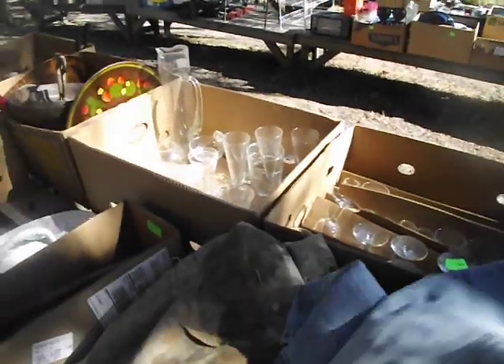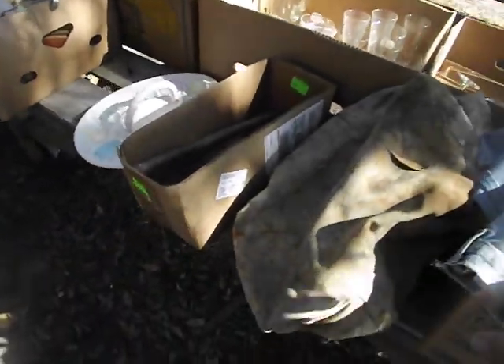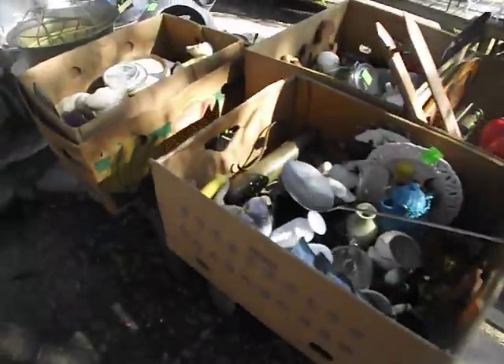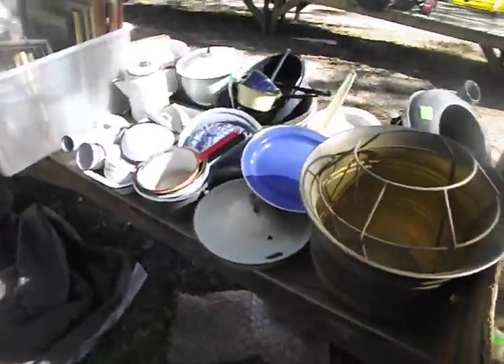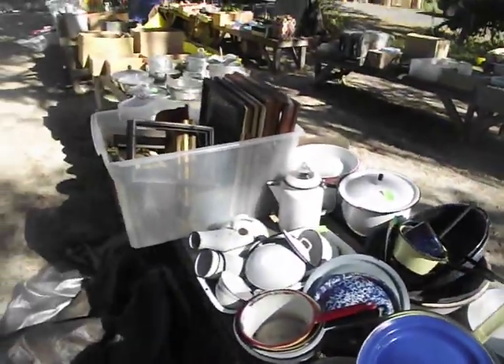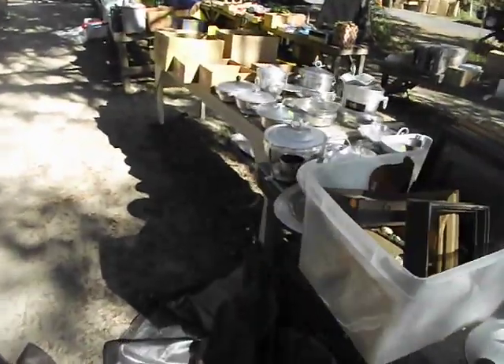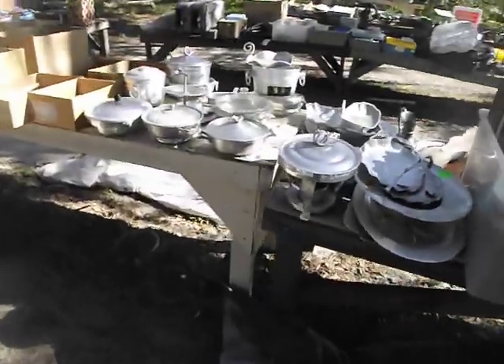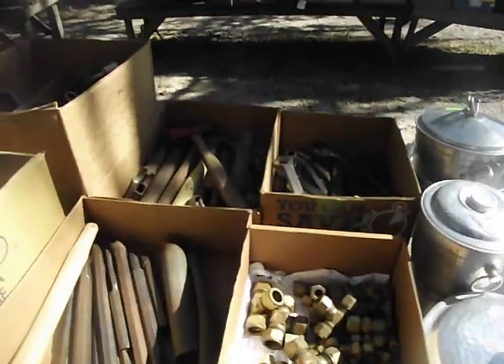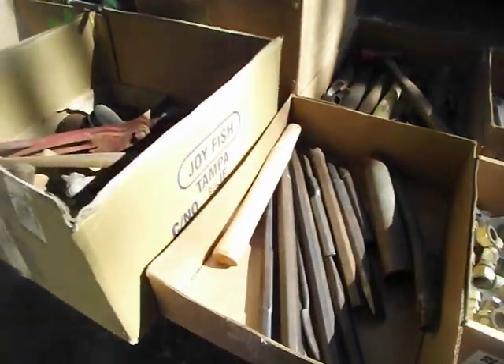Nice little bag. Glassware by the box. More kitchen items. And look at a porcelain urinal. More porcelain pans. And you've got aluminum pans down here — look at all the great aluminum pieces, we'll be doing choice out of that. Copper and vintage tools. Copper fittings. You've got chain binders and more.